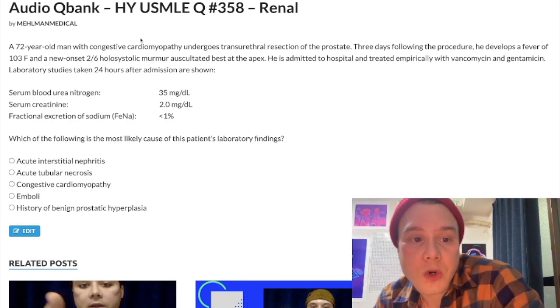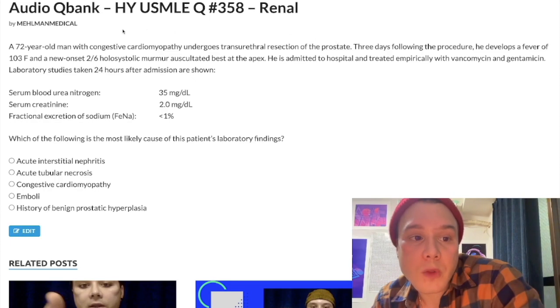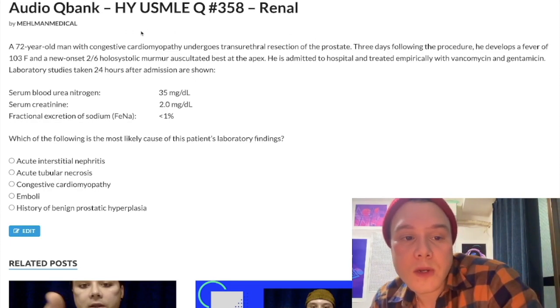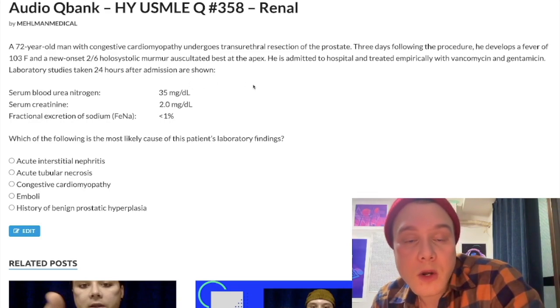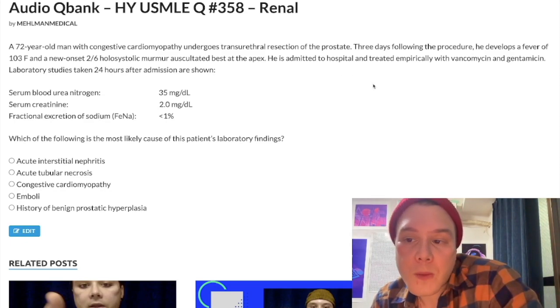Now let's start the question. We've got a 72-year-old man with congestive cardiomyopathy who undergoes a transurethral resection of the prostate, a TURP, for BPH. Three days following the procedure, he develops a fever of 103°F and a new onset 2/6 holosystolic murmur auscultated best at the apex. New onset murmur plus fever is endocarditis until proven otherwise — probably mitral regurg. Genitourinary manipulation or catheter insertion, such as a TURP, increases risk for enterococcus endocarditis. He's admitted to hospital and treated empirically with vancomycin and gentamicin, the latter being an aminoglycoside. Then he has his renal function tests.